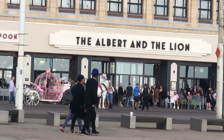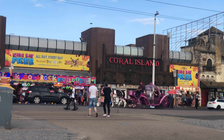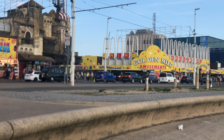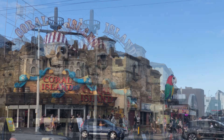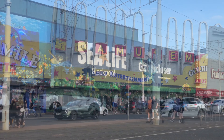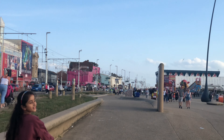Now we're moving from North Pier to Central Pier. There are horse rides as well, and lots of entertainment areas by the pier.